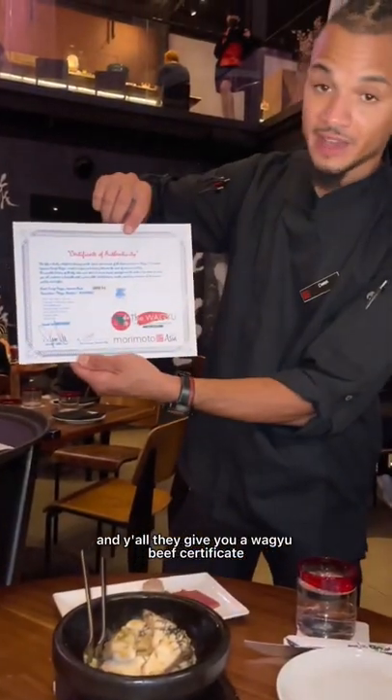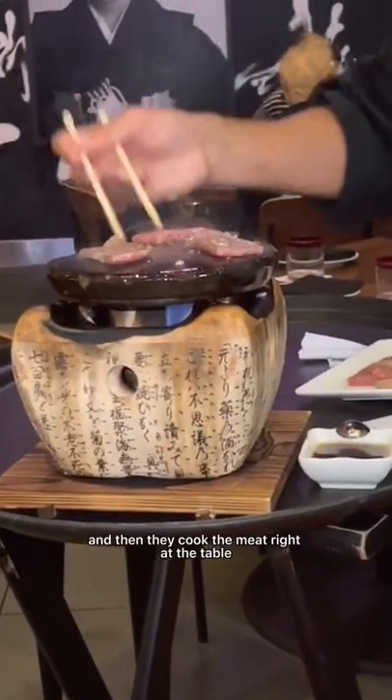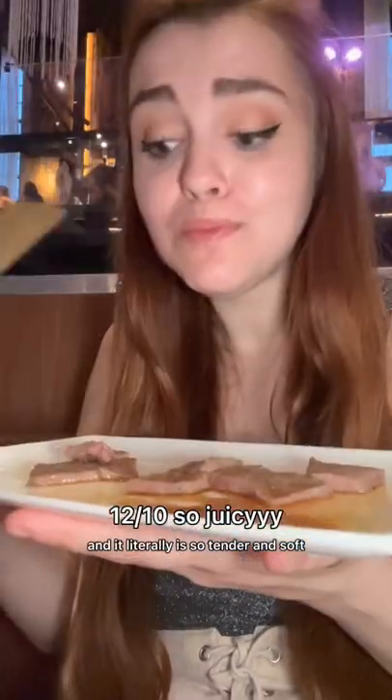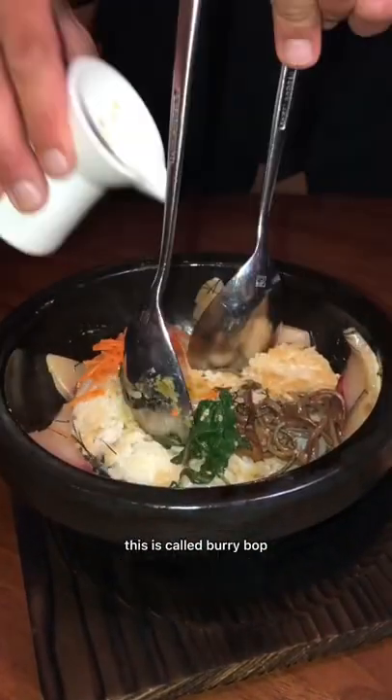They give you a wagyu beef certificate — they tell you your cow's name, that it was massaged and played classical music. Then they cook the meat right at the table and it literally is so tender and soft, like the best meat I've ever had.